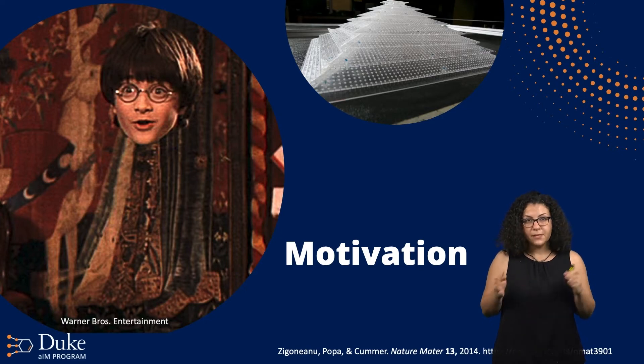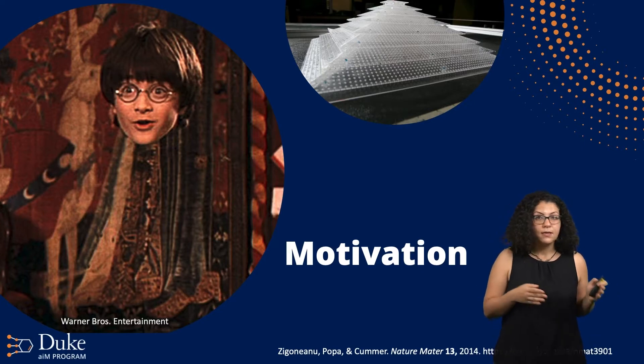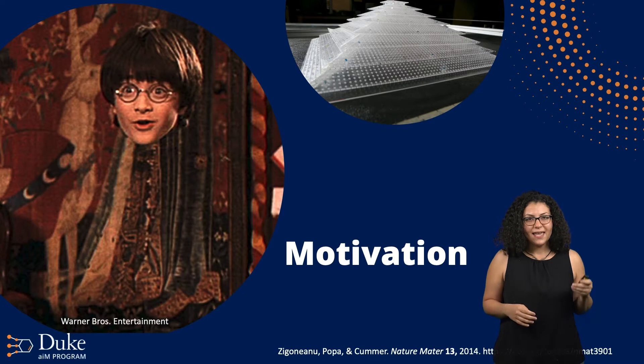Thus, they're named metamaterials, or 'beyond materials.' Aside from Harry Potter's invisibility cloak, we'll focus today on metamaterials that can manipulate mechanical waves — not light waves — like acoustic and elastic waves. These are called phononic metamaterials, in contrast to photonic ones that interact with light. Researchers here at Duke have developed a metamaterial that acts like an acoustic cloak: a pyramid-architectured structure that can make an object undetectable by sound waves.